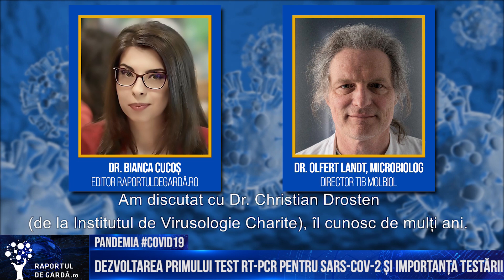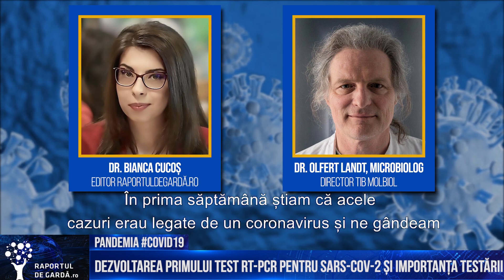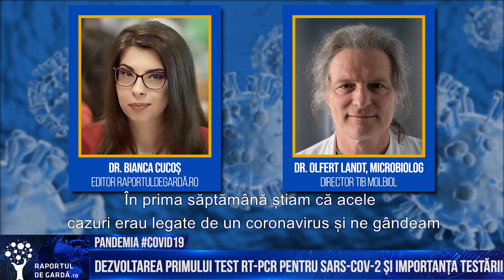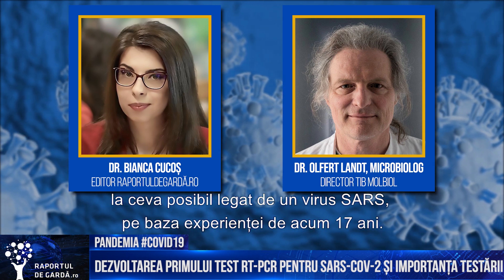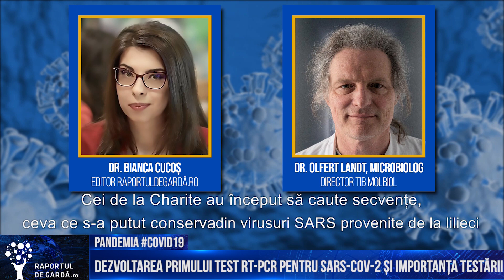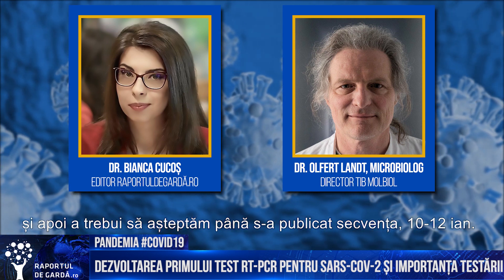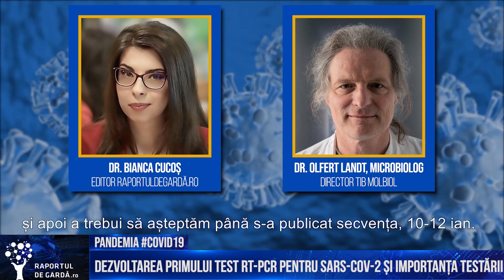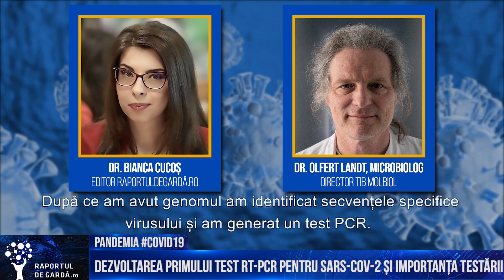Officer Drosten, who is a friend of mine — I know him for many, many years — at the end of the first January week there was information that it is a coronavirus, something which could be related to a SARS virus from 17 years ago. The people at Charité started to look at the sequences, to look at what is potentially conserved in SARS-related viruses coming from bats. They made the designs, and then we all had to wait until the sequence of the new virus was released, which was the weekend of the 10th–12th of January. With the sequence in hand, we could take those sequences which fit the virus and generate a PCR.